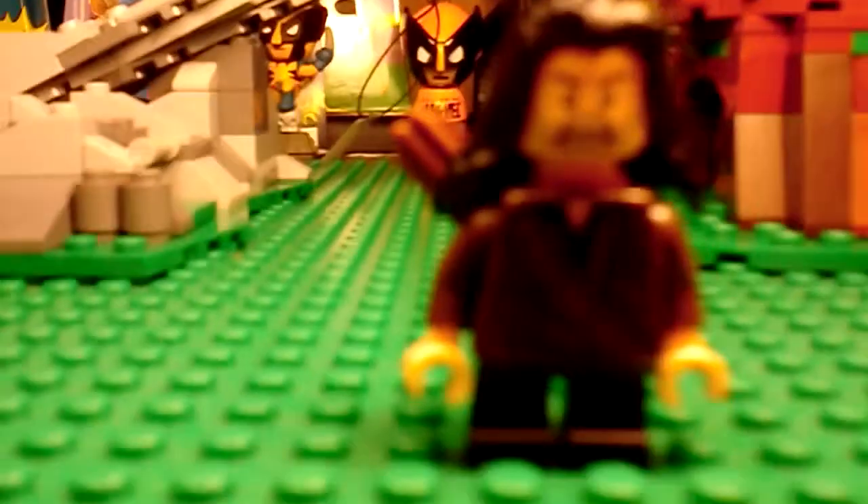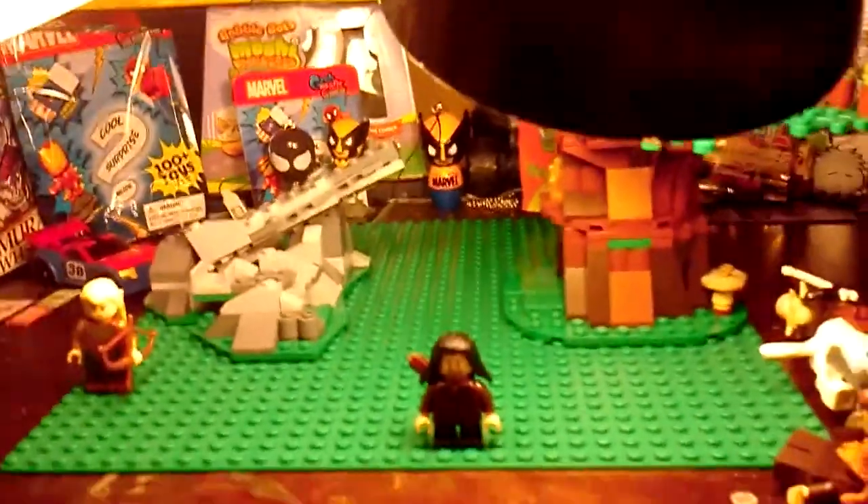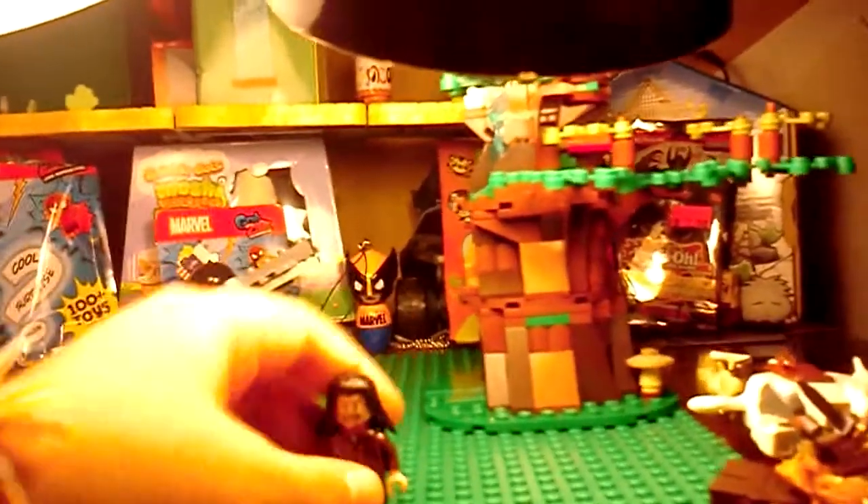I'm sorry for any noise you hear in the background. We have — what is this — Kili. I really like Kili because he just has a bow and arrow, and it's really cool because not a lot of the minifigs with the small legs have bow and arrows, so that's pretty cool.